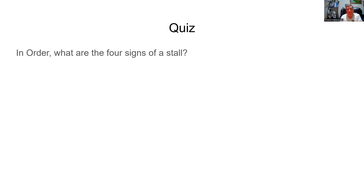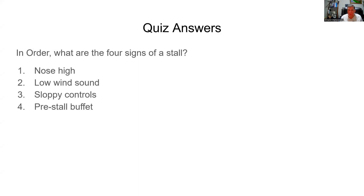Quiz time. In order, what are the four signs of the stall? For those who need a hint: your eyes, your ears, your hand, and your butt. Answer — the four signs of the stall: nose high, low wind sound, sloppy controls, pre-stall buffet.